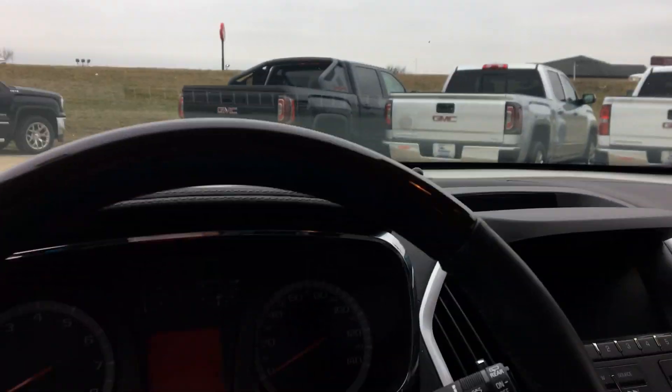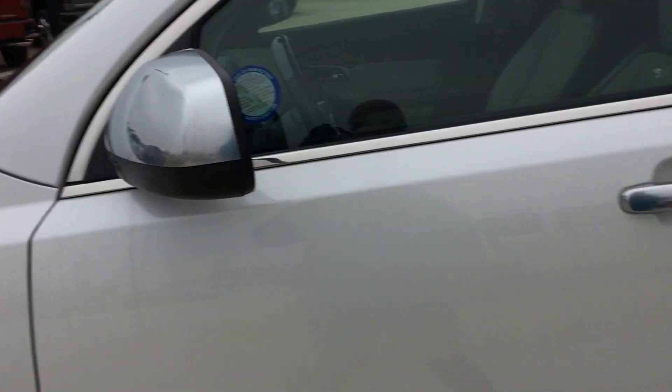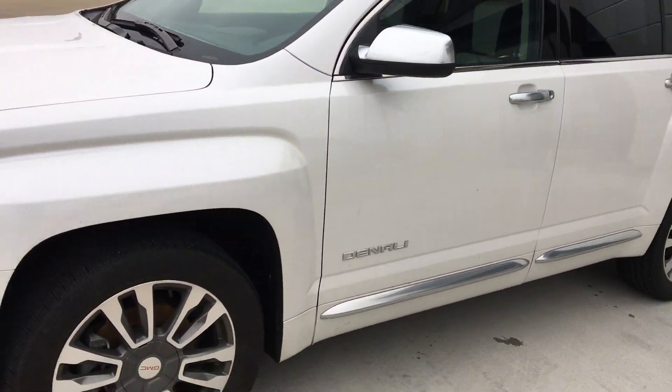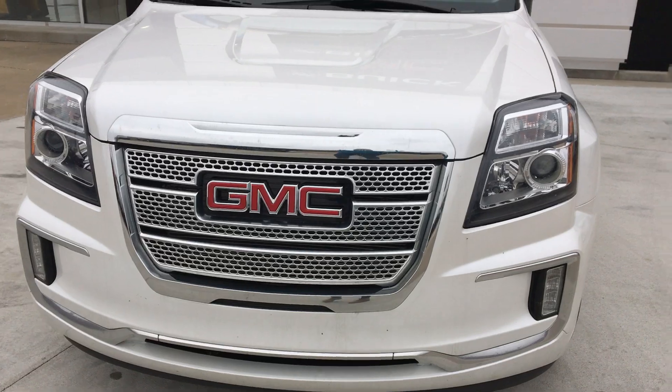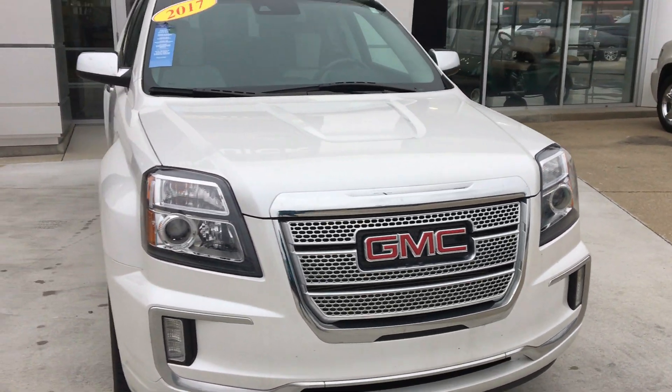This vehicle also features remote start. Just has some more of that beautiful chrome trim — gorgeous chrome grille with the red GMC lettering and logo.